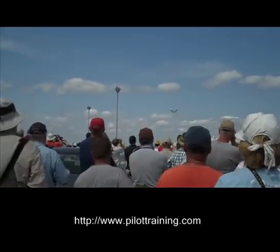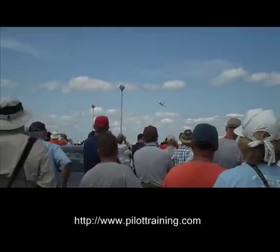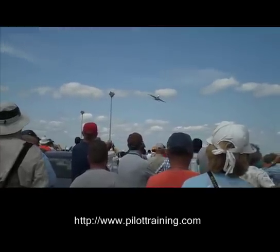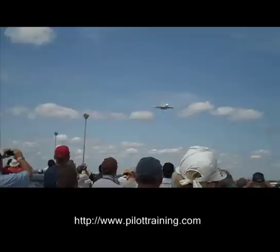Here it comes in from the left-hand side at around about 850,000 pounds weight, which is well below the max take-off weight obviously, with 77,000 pounds of thrust per engine — the Airbus A380.